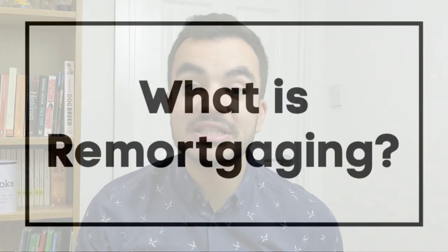Remortgaging is the process of switching to get another mortgage to replace your existing mortgage that you have now. But why on earth would you do that? The answer is simple — more often than not, it can help you save lots of money by doing so.